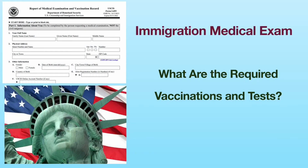Hello everyone! Welcome to my YouTube channel, Dr. Chen's Medical Videos. In this video, I am going to discuss what lab tests and immunizations are required for immigration medical exam.